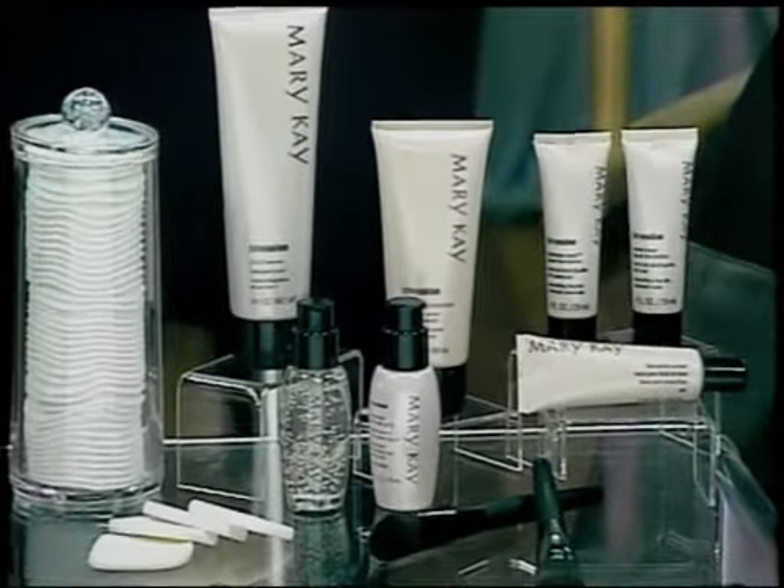Now to my left, I have Rachel. She's wearing our matte wear foundation. It's beautiful. It has micro-spheres that are basically going to help tone down oil — it's going to control the oil throughout the day, give you a really polished and refined finish. Very much like Keri Hilson had for the Grammys — a very matte finish foundation that looks amazing.